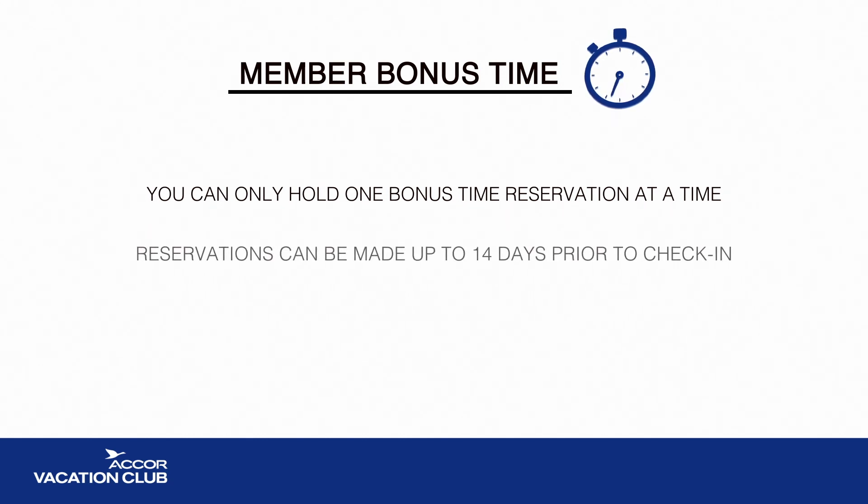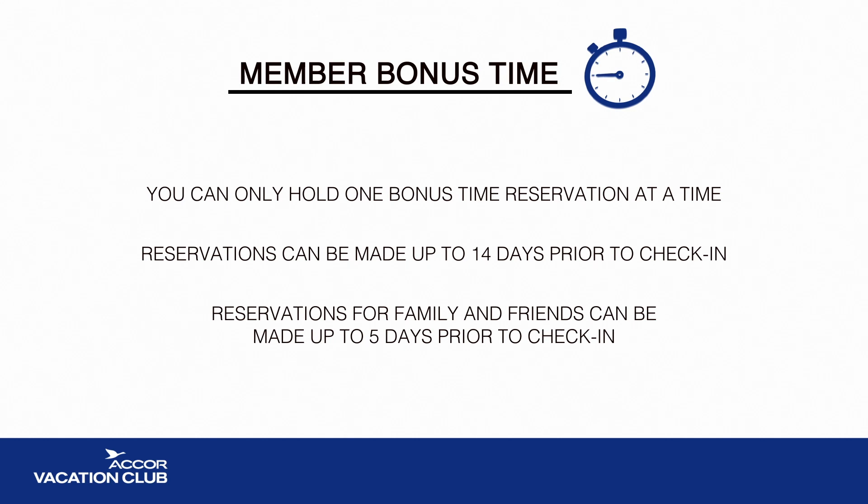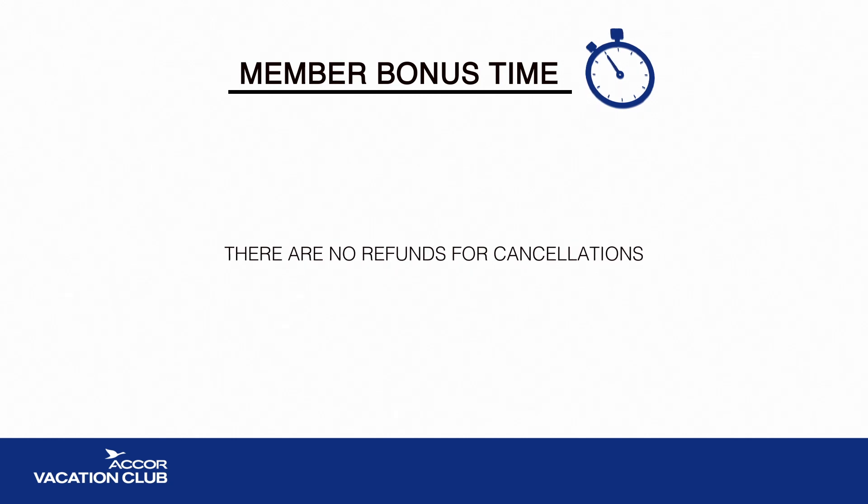Reservations for members can be made up to 14 days prior to check-in, and reservations for friends and family can be made up to five days in advance. There are no refunds for cancellations, as Member Bonus Time is designed to utilise the club's unused or cancelled accommodation.